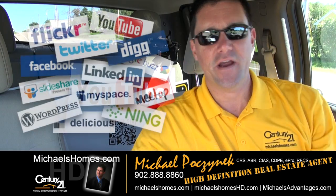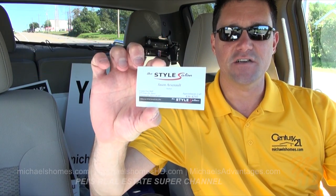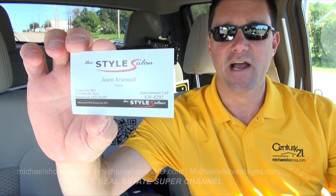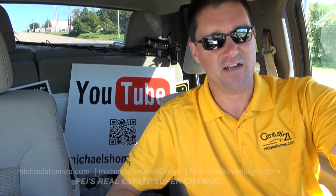Today's video is dedicated to a good friend of mine and a skilled artist, Jason Arsenault, from The Style. They are the absolute best in Summerside, among others, and Jason brings to you today my fancy new haircut.